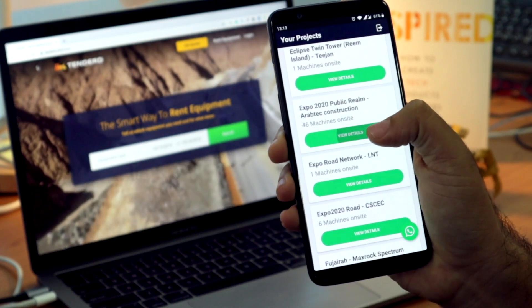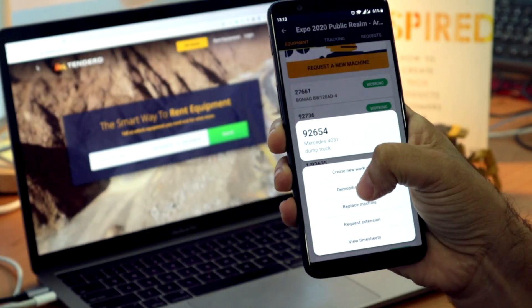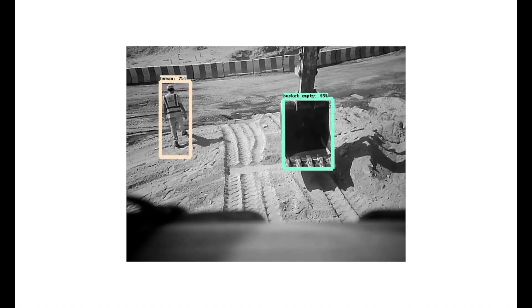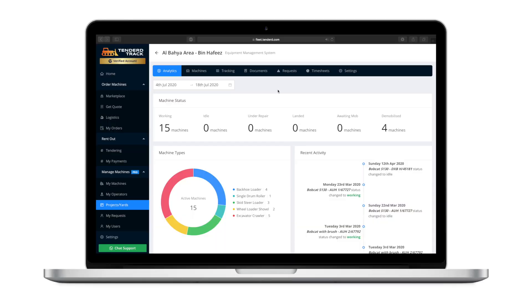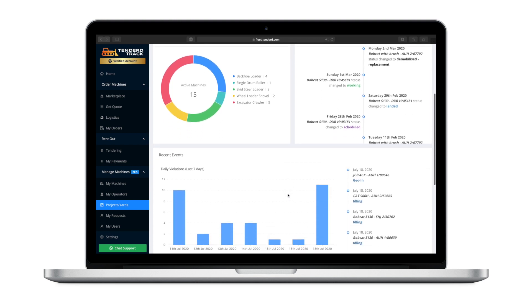We have also built Tender Track, a system that helps you manage and track your equipment on a project site with the convenience of a mobile device. Tender Track Vision adds onto the platform by helping monitor work done on site. It combines machine learning and computer vision to measure equipment productivity, and also provides insights on how you can improve productivity and safety on site.